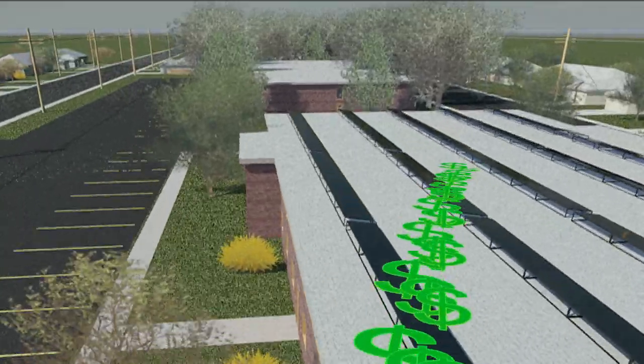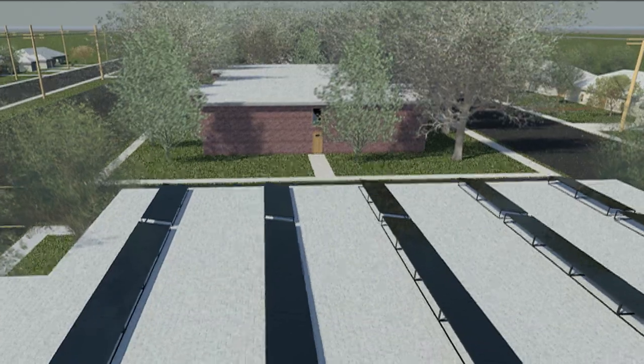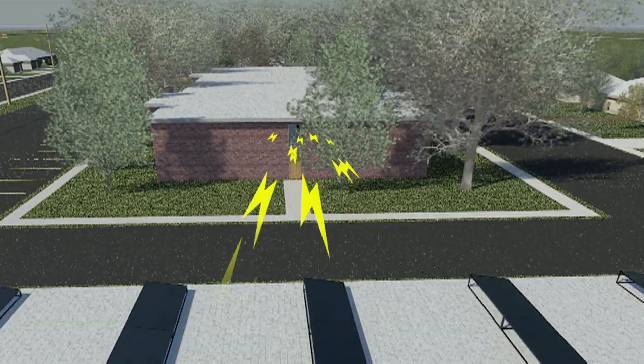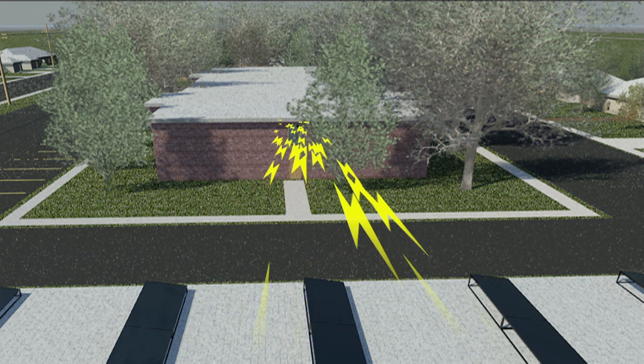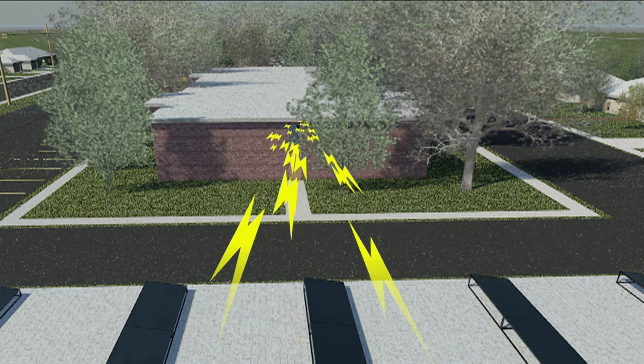It's an efficient way for property owners to produce electricity using less space, which allows for the installation of a larger system. In addition, it allows for the energy to be shared between buildings within a housing complex or office building, overcoming building position or landscaping issues such as shading.